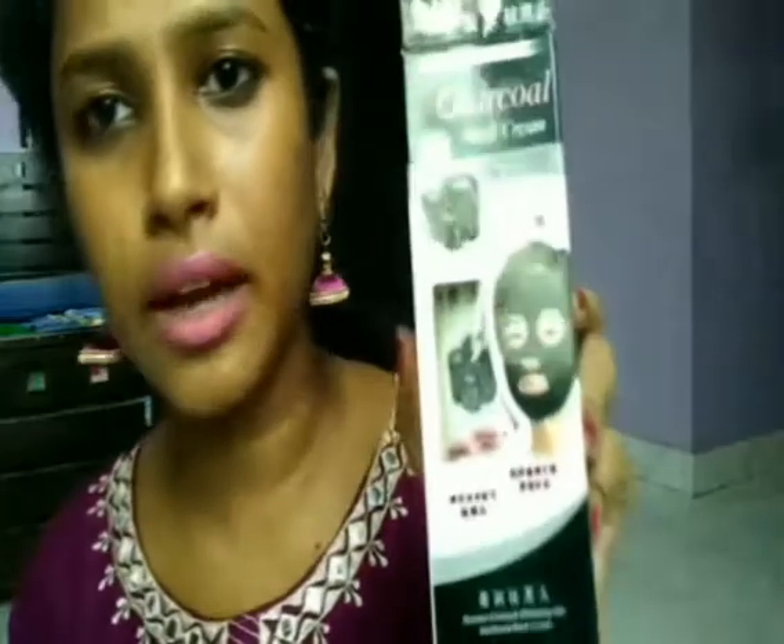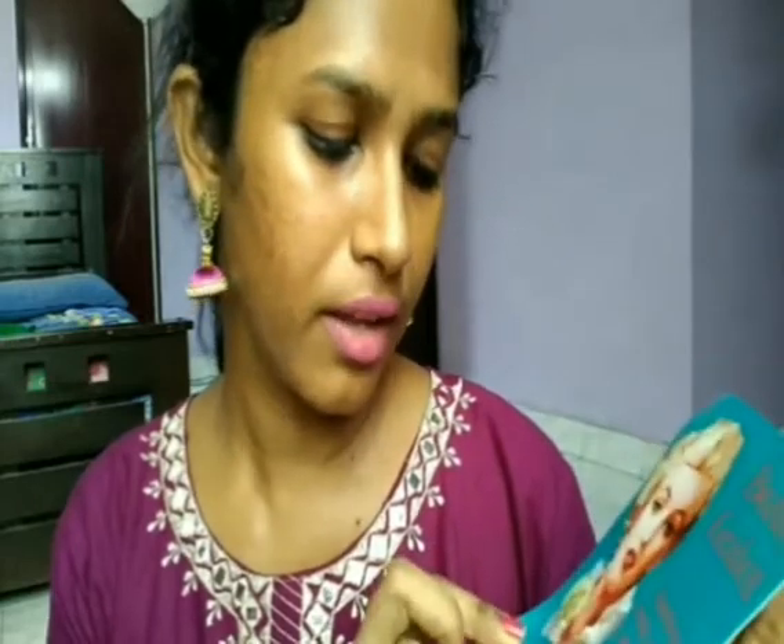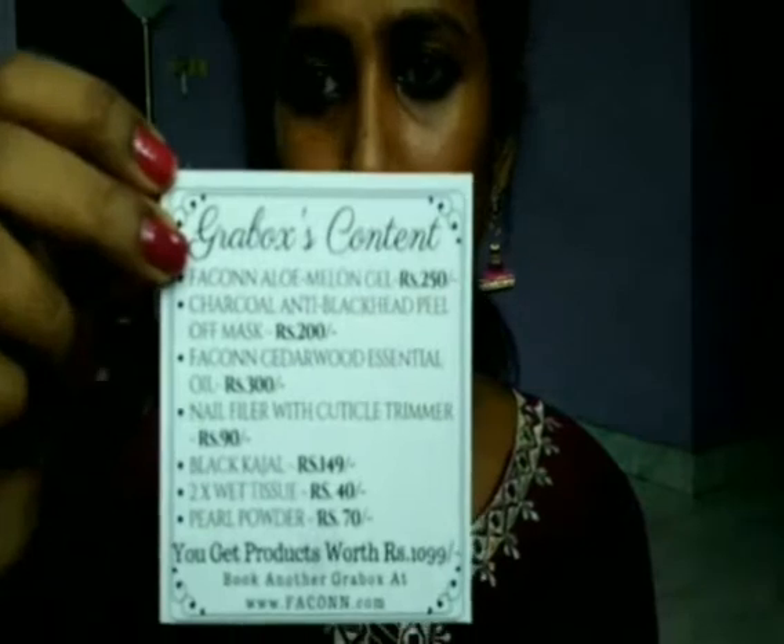The first product that came out is a charcoal mask cream. Before that, let me show you the card inside. The card says 'Beauty Grab Box — imperfection is beauty, madness is genius, and it's better to be absolutely ridiculous than absolutely boring' — Marilyn Monroe. The card also lists all the contents and prizes in the Grab Box.